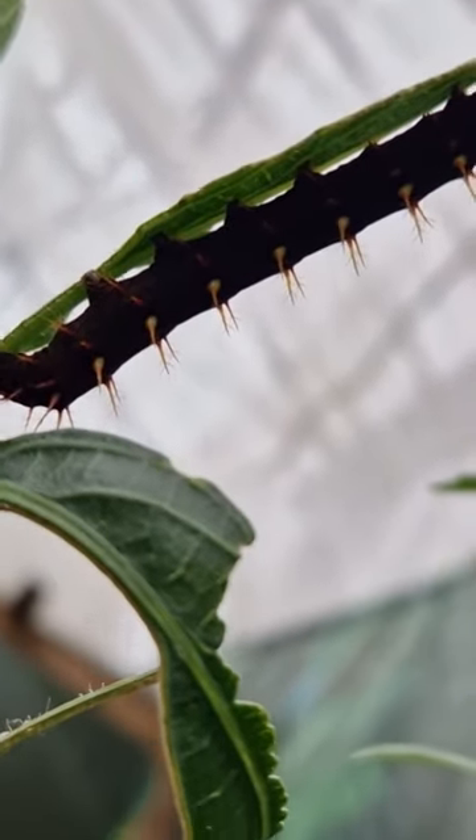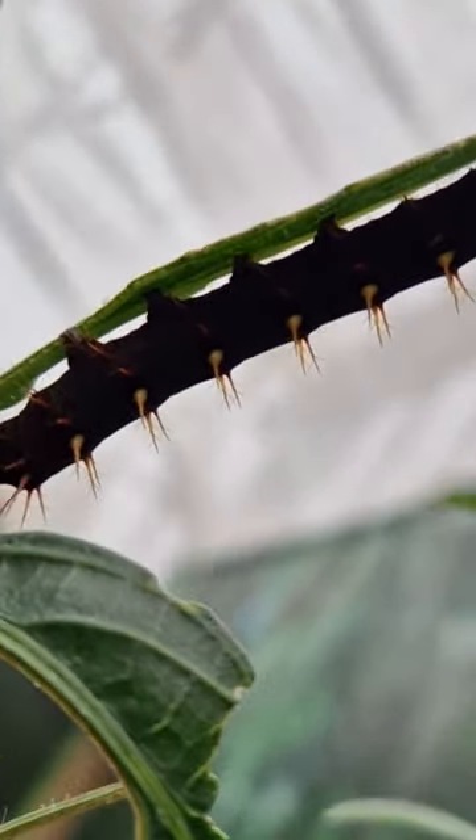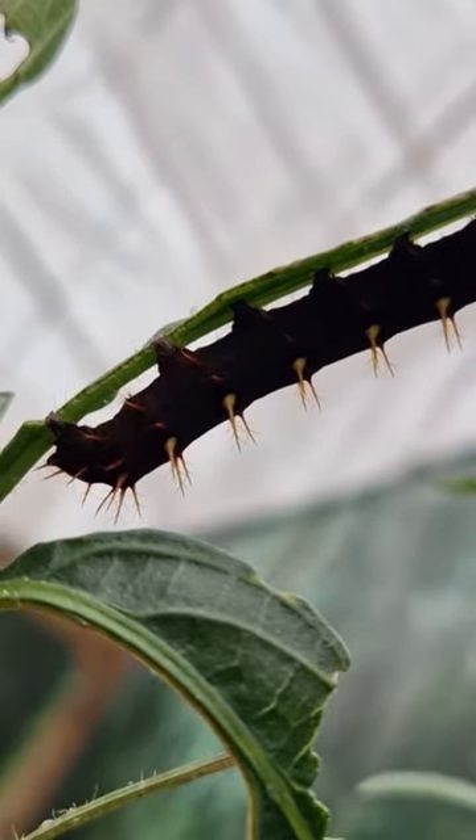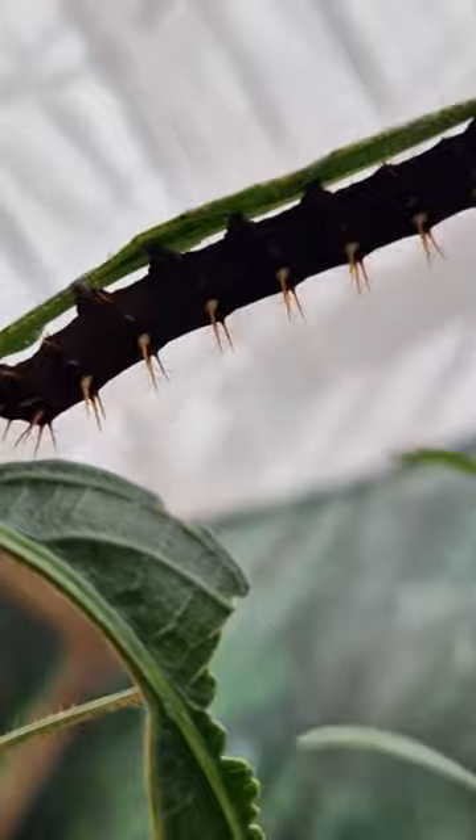The caterpillar will start by eating the egg it came out of, and then over the next four weeks it will start munching as much as it can, getting fatter and molting, and then turn into a cocoon.